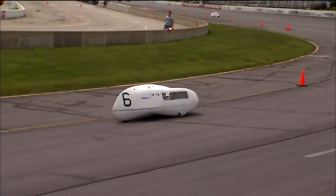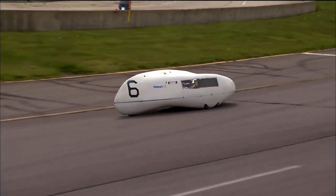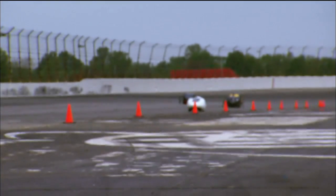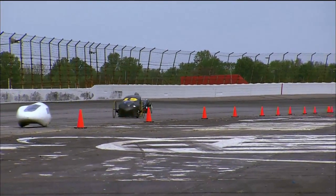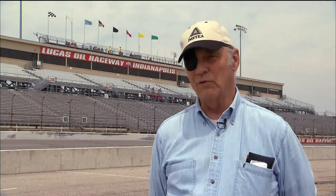It ends up being hundreds of hours in preparation time, but it's spread out over many months. They had to have drawings. They had to discuss aerodynamic drag, side forces, and rolling friction — anything that has to do with a car on a track had to be covered in their proposal.